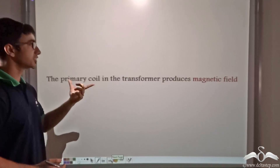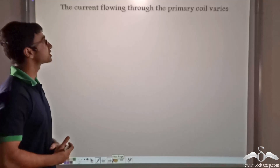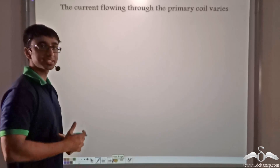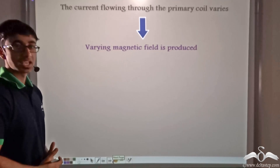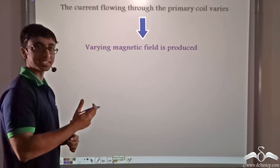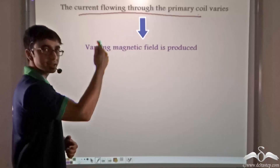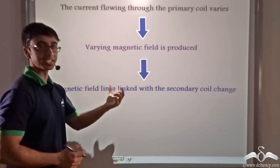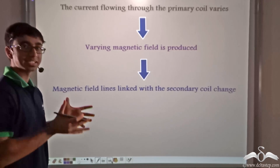The primary coil in the transformer produces a magnetic field because current flows through it. The current flowing through the primary coil varies because we are using alternating current. Due to this reason, a varying magnetic field is produced — meaning the magnitude of the magnetic field varies with time. Due to this, the magnetic field lines linked with the secondary coil change. The strength of a magnetic field is given by the density of its magnetic field lines, so more lines means greater strength.